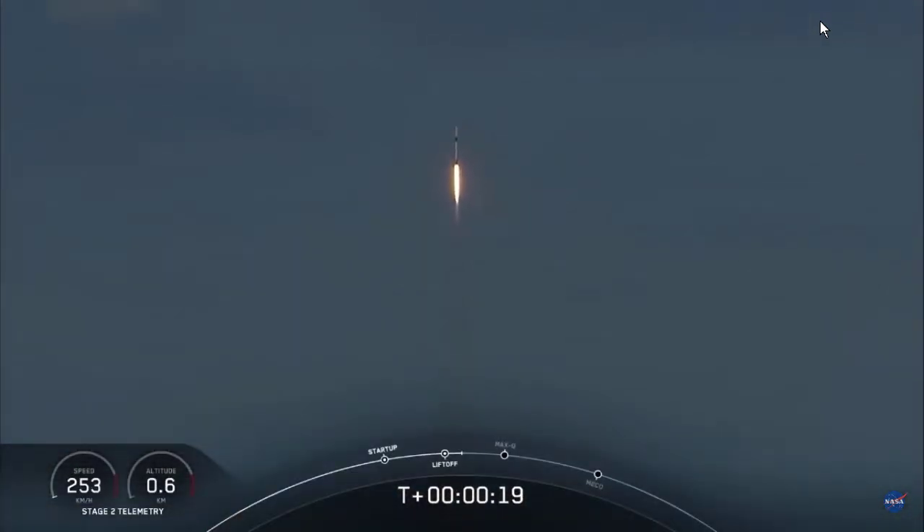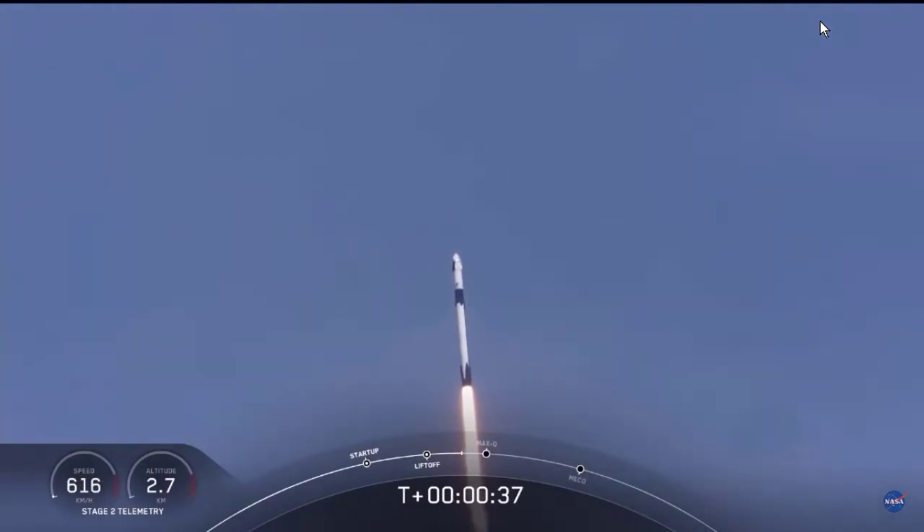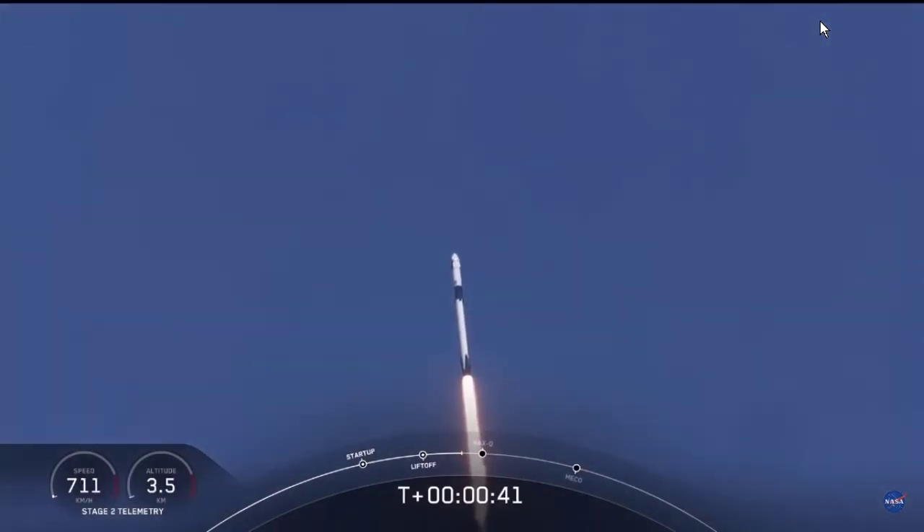Go NASA, go SpaceX! Godspeed Bob and Doug. America has launched. So rises the new era of American spaceflight, and with it the ambitions of a new generation, continuing the dream. Twenty seconds into flight, stage one propulsion is nominal. Flying crew on board Dragon and Falcon 9 — and look at them go. Falcon power, telemetry nominal.